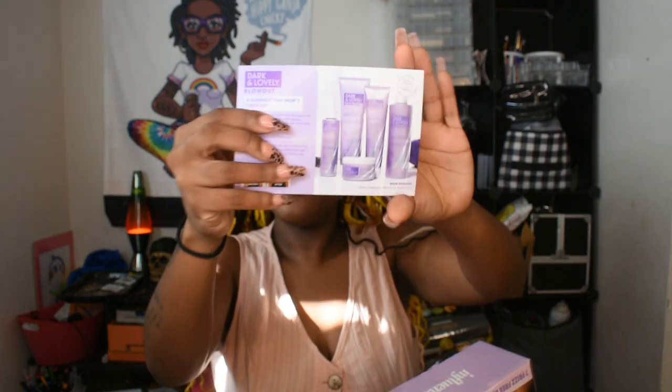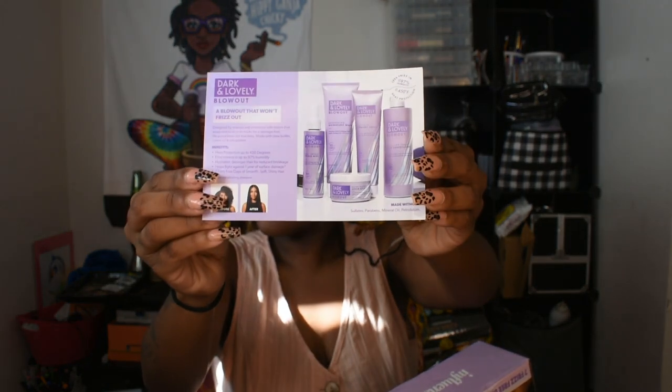Here is the card. I'm gonna put this over here so that I can put the other footage on this side. This is just the card telling me what I got. This is the Dark and Lovely Blowout — a blowout that won't frizz out, designed by science and enhanced with nature, that stops reversion in its tracks for a damage-free, life-proof blowout that lasts. Made with shea butter, castor oil, and silk protein.